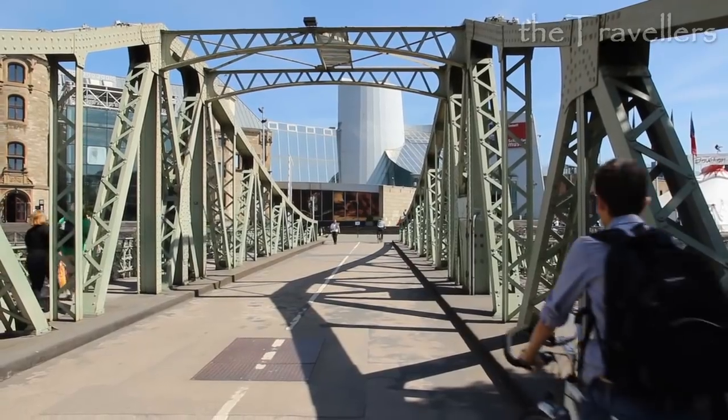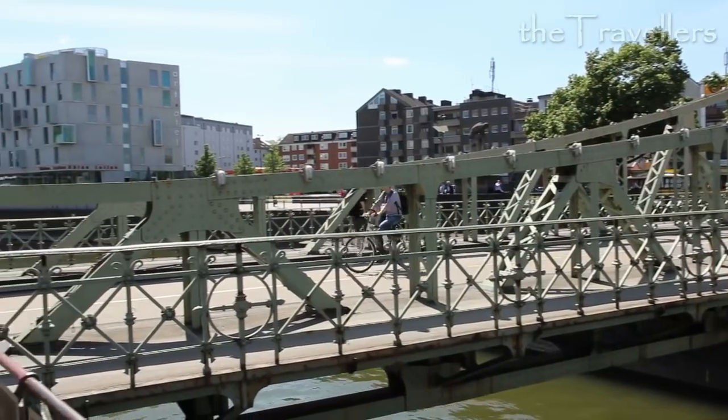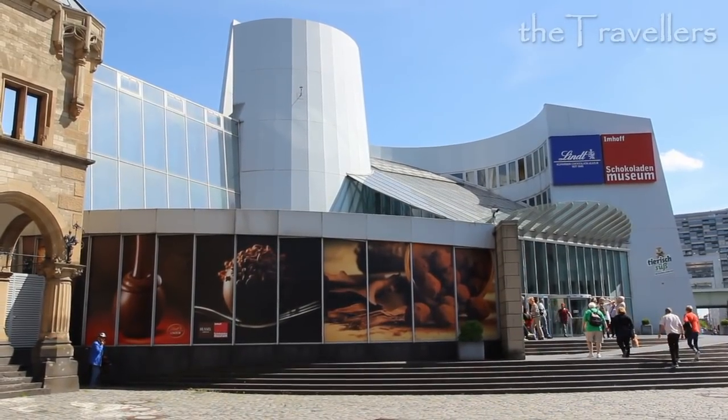The chocolate museum at the Rheinau Harbor shows vividly the way of a cocoa bean up to the end product. A highlight is the big chocolate fountain at the end of the exhibition.